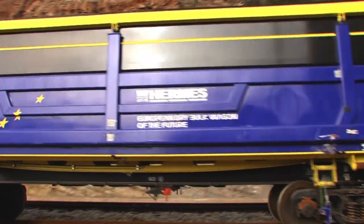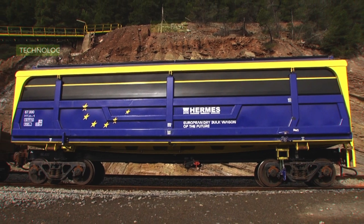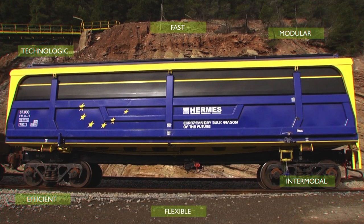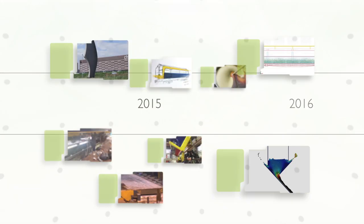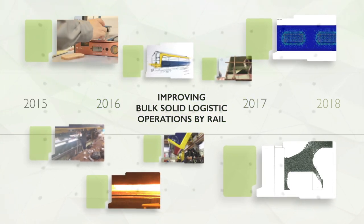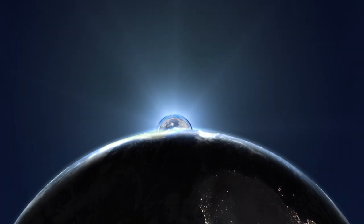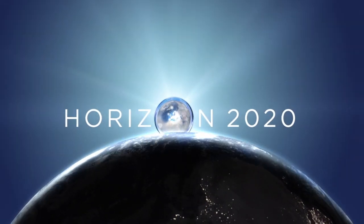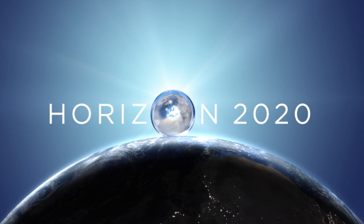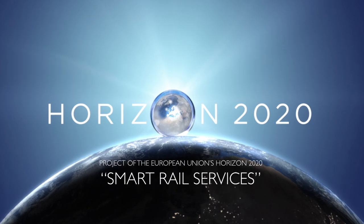Hermes disembarks in Europe to revolutionize goods transport, announcing the arrival of a new goods wagon and smart, flexible railway facilities. This project began three years ago with the aim of improving bulk solid logistic operations by rail. It is a research and development project financed thanks to 7.9 million euros of the European Union's Horizon 2020 programme in the Smart Rail Services area.